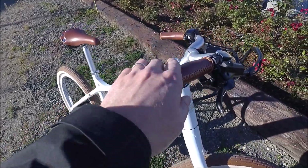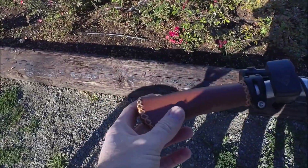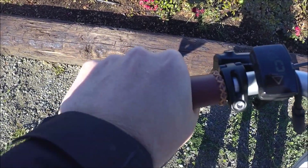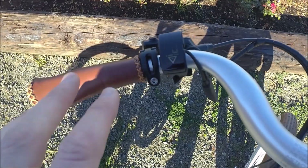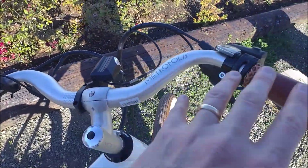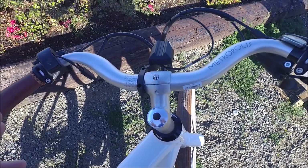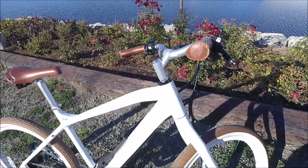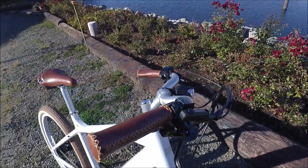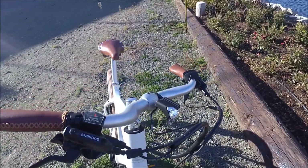These beautiful leather-look grips are nice and soft and ergonomic, and they seem to help dampen some of the vibrations. We've got a nice swept-back handlebar that gives you a very upright, comfortable riding position — and that's exactly what you want if you're riding in city traffic, where you want a high degree of visibility to see what's going on around you.